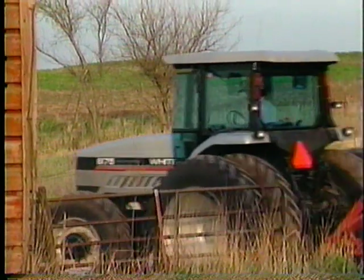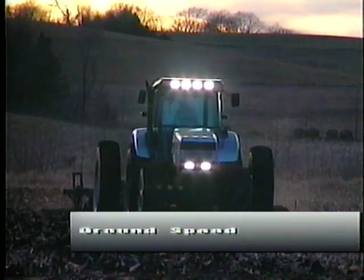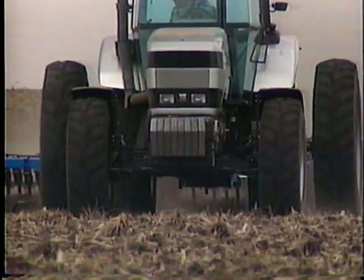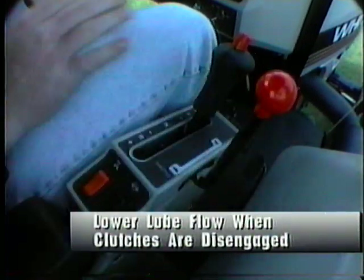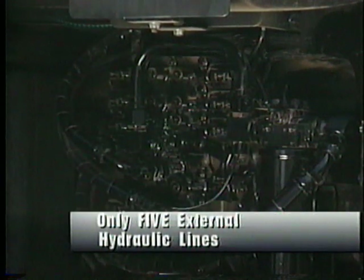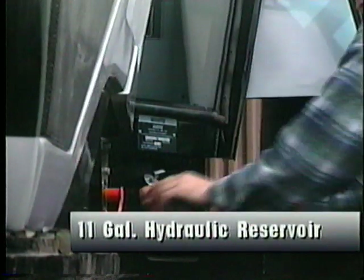The White 6100 full powershift is truly a smart transmission with electronic sensors constantly monitoring turbo pressure, engine RPM, ground speed, and solenoid coil temperatures to control the modulation of gear changes. To increase the amount of usable power at the wheels, this transmission controls the lubrication oil inside the transmission. Increased loop flow is provided when the clutches are engaged; lower loop flow is provided when clutches are disengaged, reducing hydraulic drag. For improved reliability and serviceability, the transmission control valves and the powershift oil filter are located on the right side of the transmission. A low number of external hydraulic lines — only five — ensure less chances of leaks or problems. The reservoir holds 11 gallons of oil and is separate from the main tractor hydraulic reservoir.